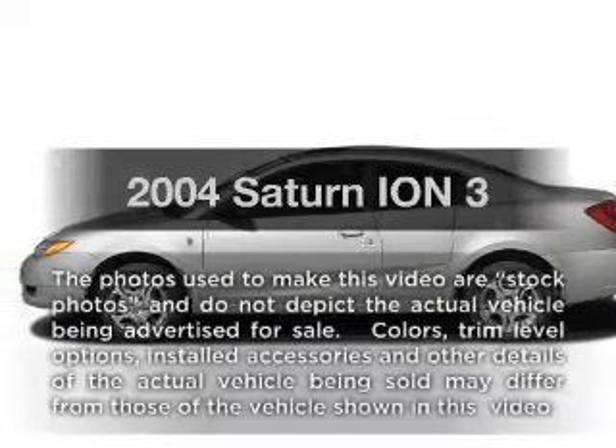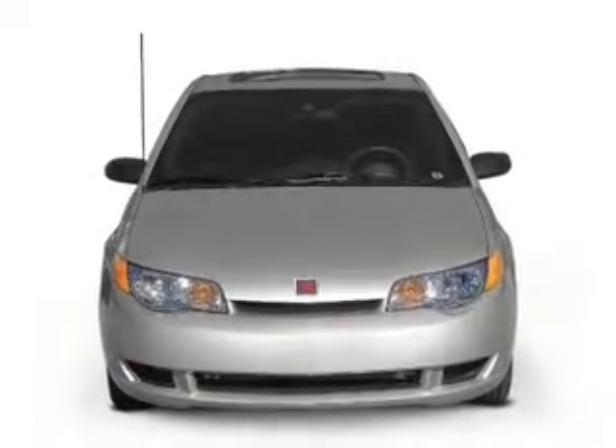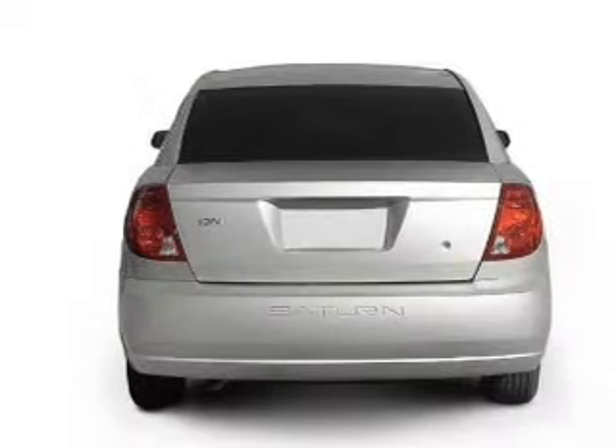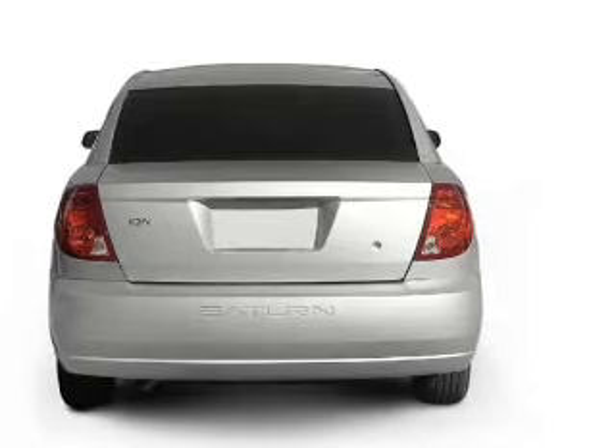Get noticed in this 2004 Saturn Ion. Everything you need under one roof with this great vehicle, featuring an efficient four-cylinder engine that gives you more control with its manual transmission. Stand out from the crowd with premium wheels.